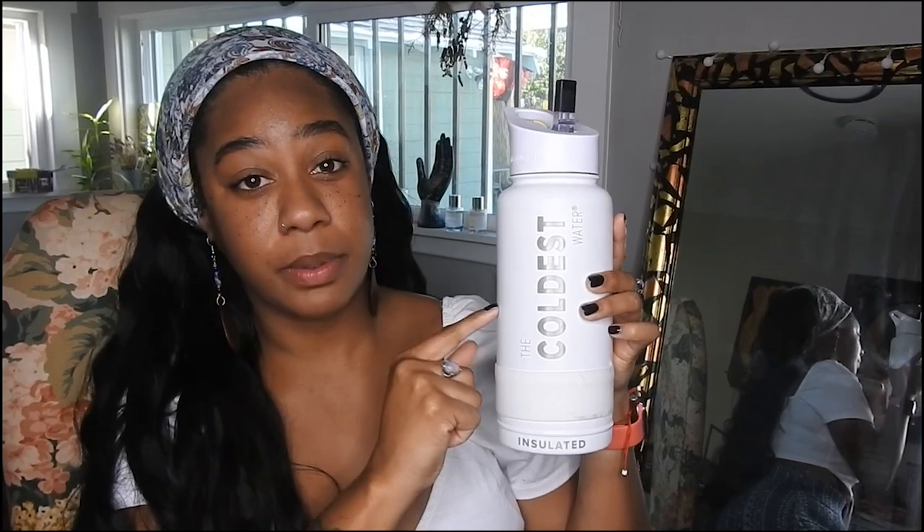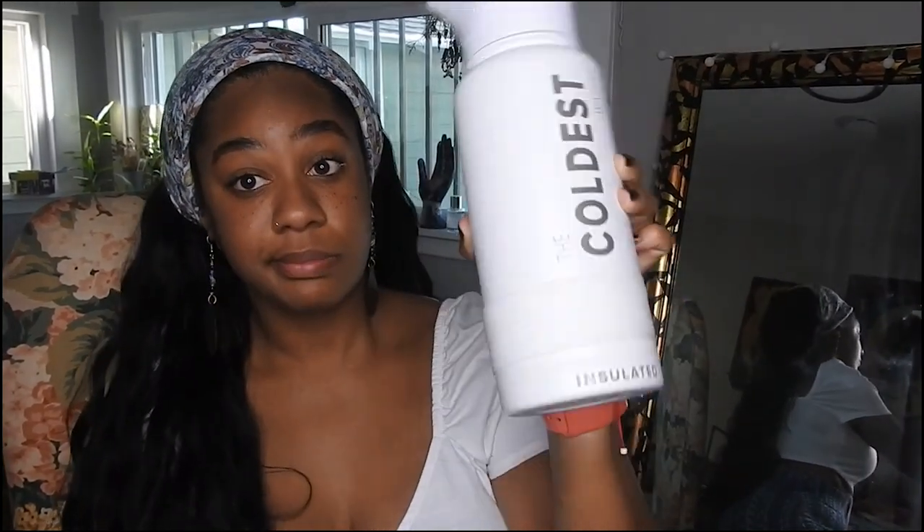Make sure you stay hydrated — I'll link my Coldest water bottle down below, it's a life changer. I'm feeling it! This is what it looks like from the back. You can play around with it; the wig is back here, a ways back. I'm not trying to wear wigs and make it pass as my own hair — I really don't care if people know.